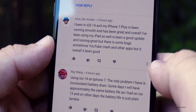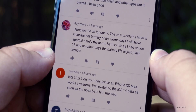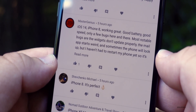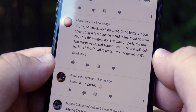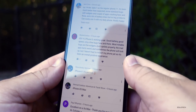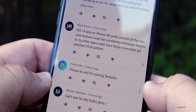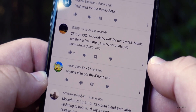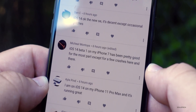Using iOS 14 on iPhone 7 — the only problem is inconsistent battery drain; some days battery life is approximately the same as iOS 13, other days it's just plain terrible. iOS 14 on iPhone 8 — working great, good battery, good speed, only a few bugs: widgets don't update properly, the Mail app starts weird, and sometimes the phone locks up, but no restarts needed yet, an overall positive experience. iPhone 6s running fantastic, can't wait for the public beta. SE 2 on iOS 14 working well — music crashed a few times and Powerbeats Pro sometimes disconnect, but that seems to be a general Bluetooth issue.